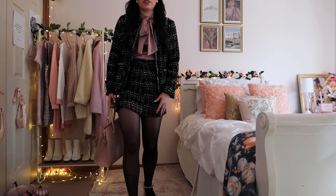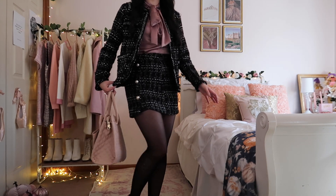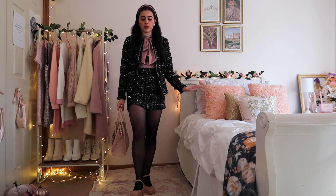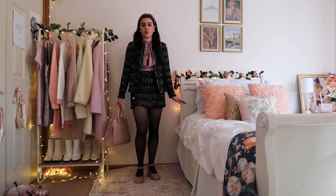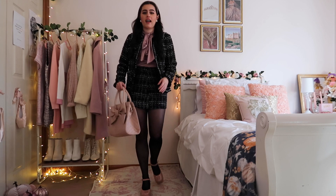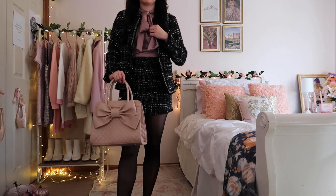I love wearing this gorgeous tweed skirt — it has pearl buttons, literally my favorite thing ever — with a matching tweed blazer. Total Blair Waldorf moment. Some platform shoes I cannot get enough of, a really cute little bow bag that matches my bow blouse, earrings I absolutely love from J.Crew, and just a pink headband.